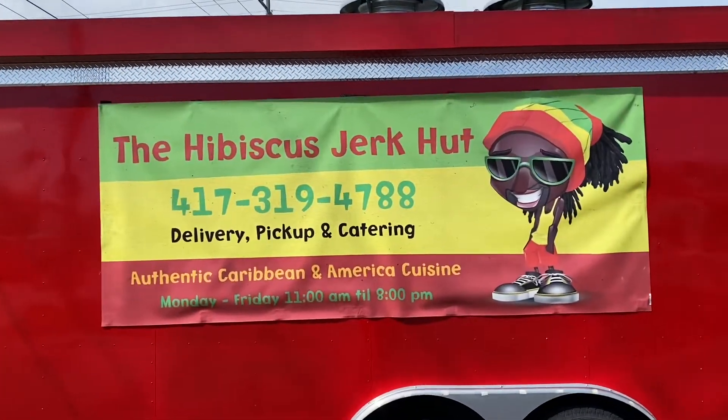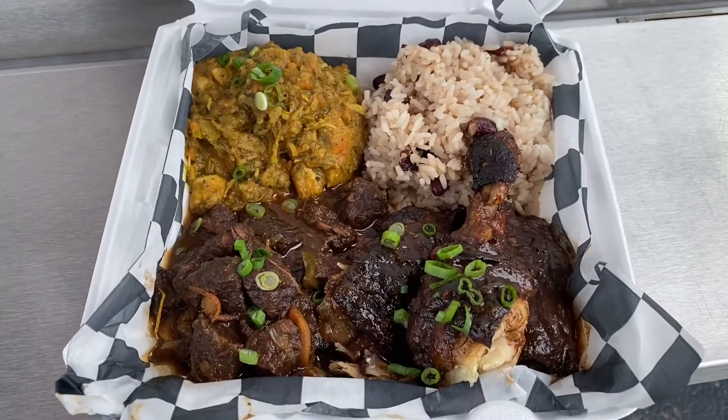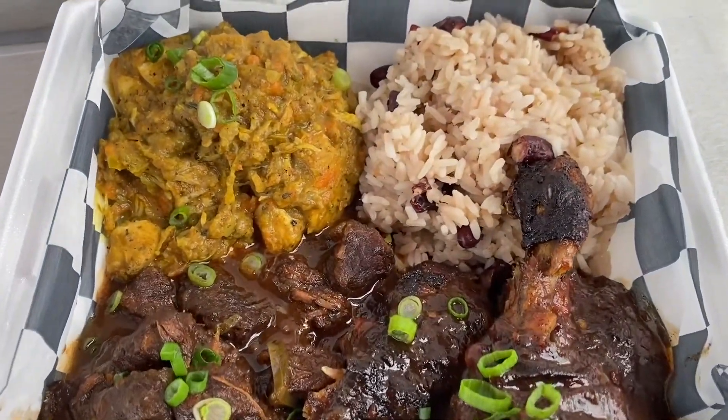It's 417 Good Eating. I'm happy to be back in the 417 — you guys know we're in Florida — but it's good to be home. Today I'm stopping by one of my favorite food trucks in the 417, hands down: the Hibiscus Jerk Hut. This food truck has probably one of the biggest and most extensive menus of any food truck around, and it's all restaurant quality. They also have samplers, and today I got the grand sampler — jerk chicken, curry chicken, and stew beef. It's all fantastic, but let me stop talking and get into it.